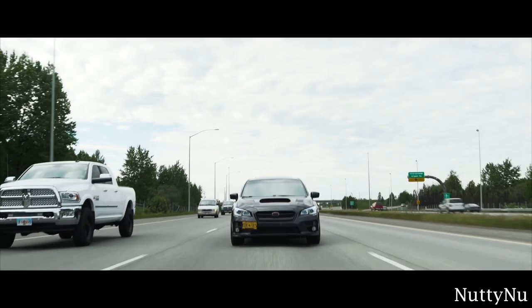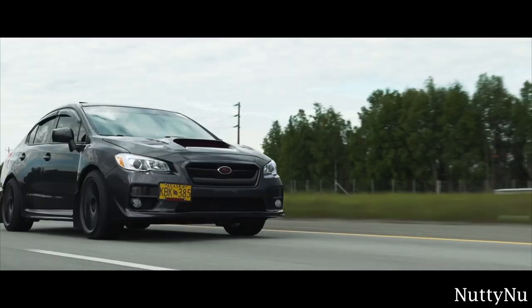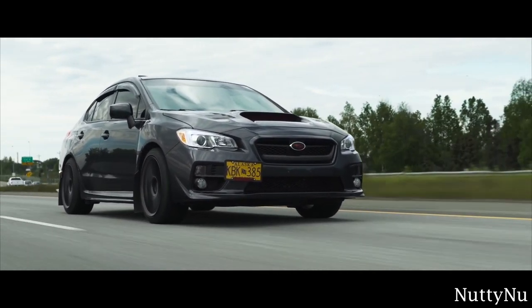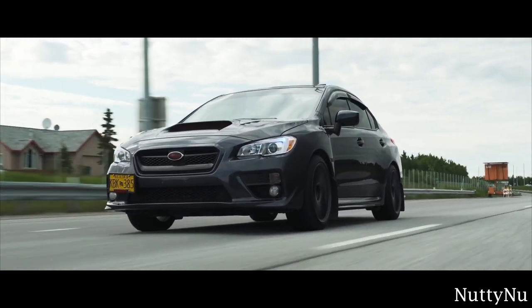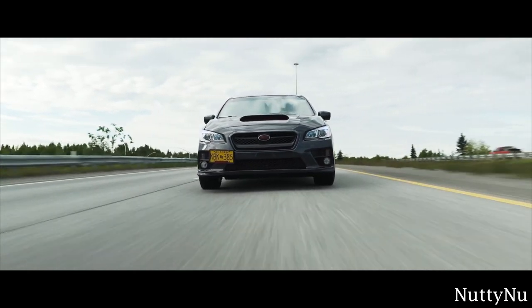If you're a little confused as to why this is just the WRX section, well, that's because Subaru axed the Impreza name from any correlation to the WRX as of 2015. The Impreza WRX was changed to just the WRX, and the STI was the top trim for the WRX. The Impreza and WRX do not even share the same body now.